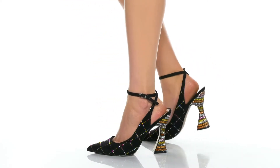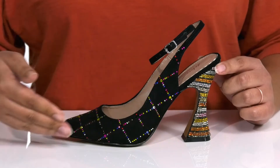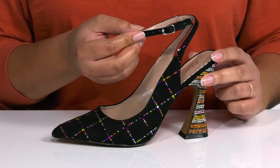Step out looking fabulous when you wear these cute heels by Betsey Johnson. They feature a fabric upper with a pointed toe silhouette and a halo ankle strap that has an adjustable buckle closure to give you a secure and custom fit.